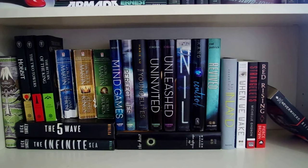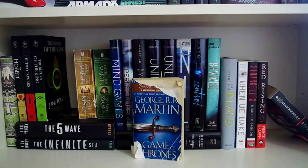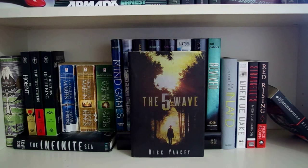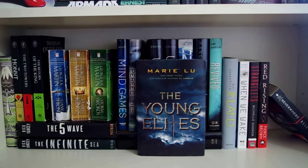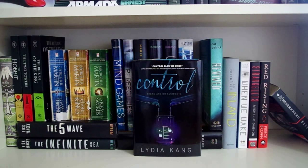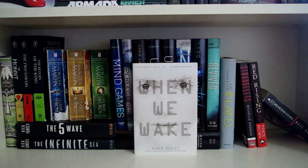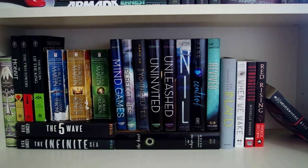This is my extra sci-fi shelf for all the other sci-fi books that didn't fit on the shelf above. I have two copies of The Hobbit — I have no idea where my copy of The Fellowship of the Ring is — but The Two Towers and The Return of the King, all by J.R.R. Tolkien. A Game of Thrones, A Clash of Kings, and A Storm of Swords, all by George R.R. Martin. Underneath that is The Fifth Wave and The Infinite Sea, both by Rick Yancey. Mind Games and Perfect Lies, both by Kiersten White. The Young Elites by Marie Lu. Uninvited and Unleashed, both by Sophie Jordan. Nil by Lynne Matson. Control by Lydia Kang. Revived by Cat Patrick and The Host by Stephenie Meyer. Inland by Kat Rosenfield. When We Wake by Karen Healey. Strangelets by Michelle Gagnon. Red Rising by Pierce Brown. And Neverwhere by Neil Gaiman.